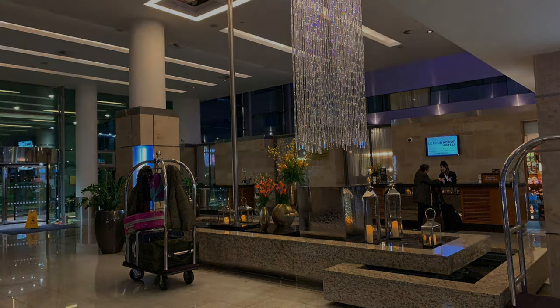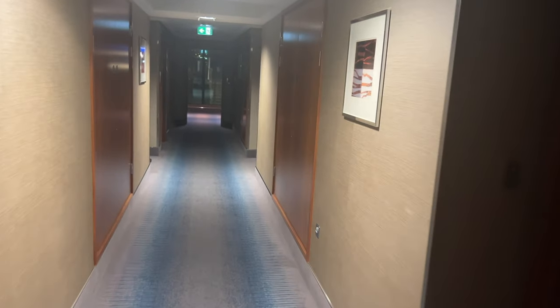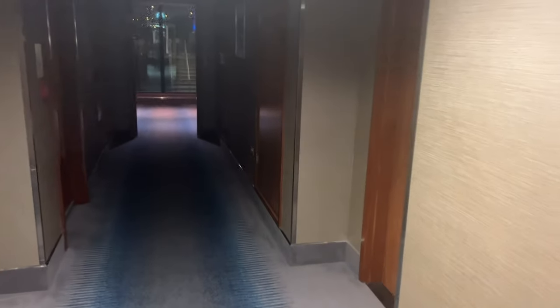Well done, miss, whoever you are. The girl at the priority check-in desk checked me in and recovered the situation. She was professional and friendly, and I can't fault her service. She redeemed the whole situation. Let's go and look at my room, which is located on the ground floor.